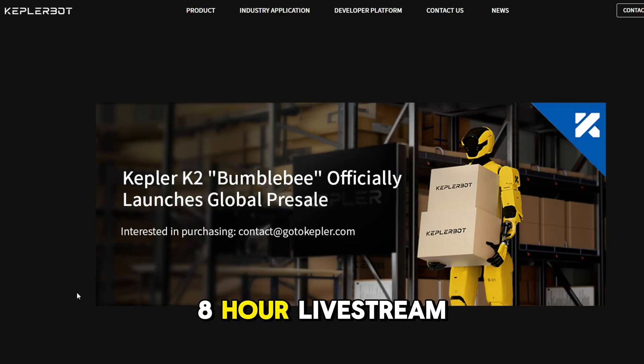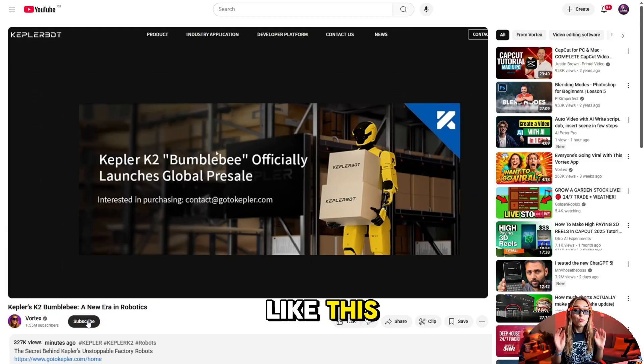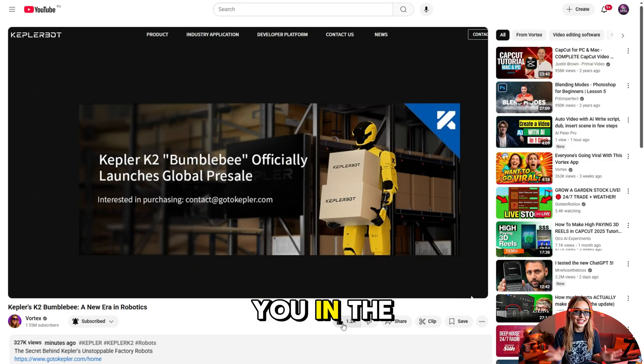To see the highlights from the 8-hour livestream and everything else this robot can do, check out gotokepler.com. If you want more tech like this — real products, real results — hit that subscribe button and like the video. Thanks for watching and I'll see you in the next one.